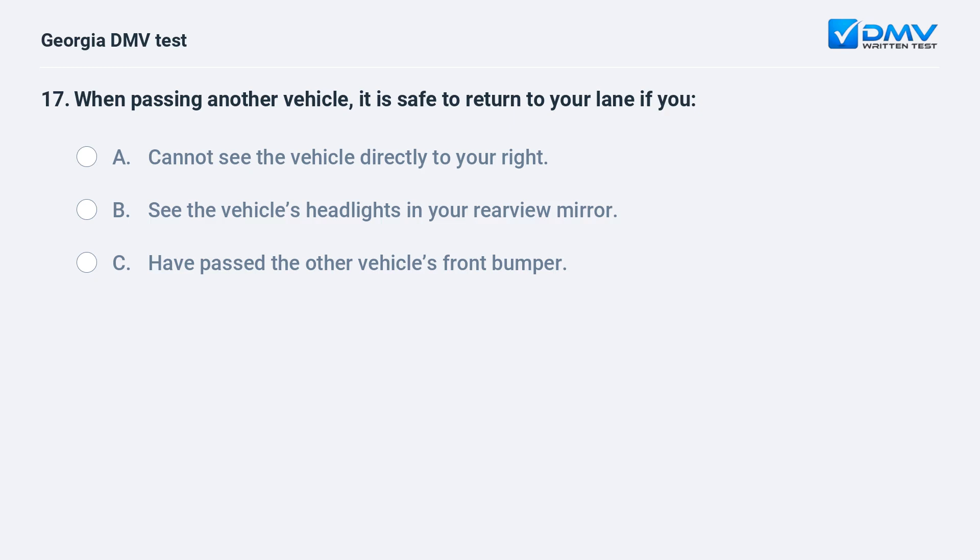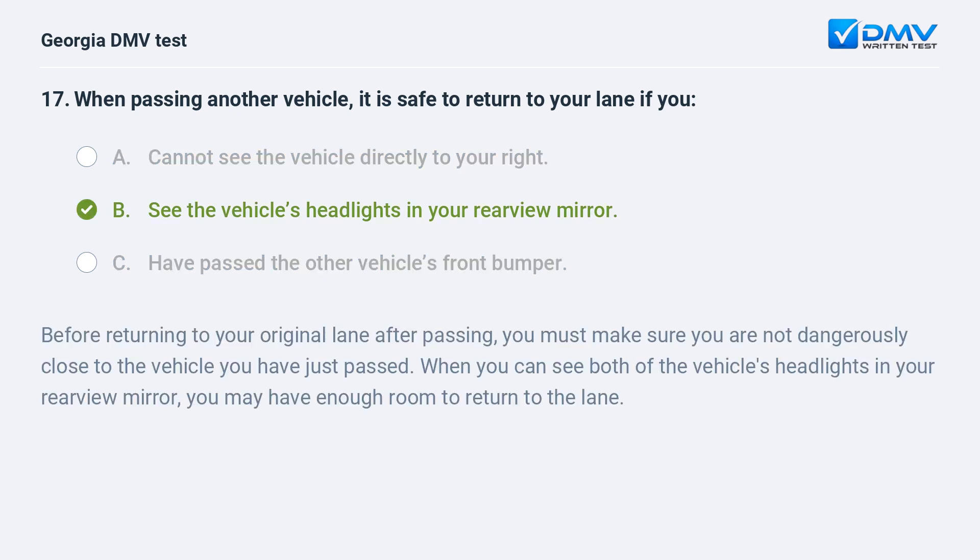When passing another vehicle, it is safe to return to your lane if you: A. Cannot see the vehicle directly to your right. B. See the vehicle's headlights in your rearview mirror. C. Have passed the other vehicle's front bumper. The correct answer is B: See the vehicle's headlights in your rearview mirror. Before returning to your original lane after passing, you must make sure you are not dangerously close to the vehicle you have just passed. When you can see both of the vehicle's headlights in your rearview mirror, you may have enough room to return to the lane.